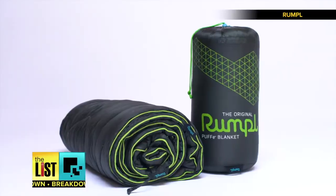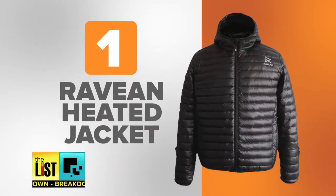Yeah, it's cold out there, but we've got a few ways tech can keep you toasty. At number one, the Rabian Heated Jacket.